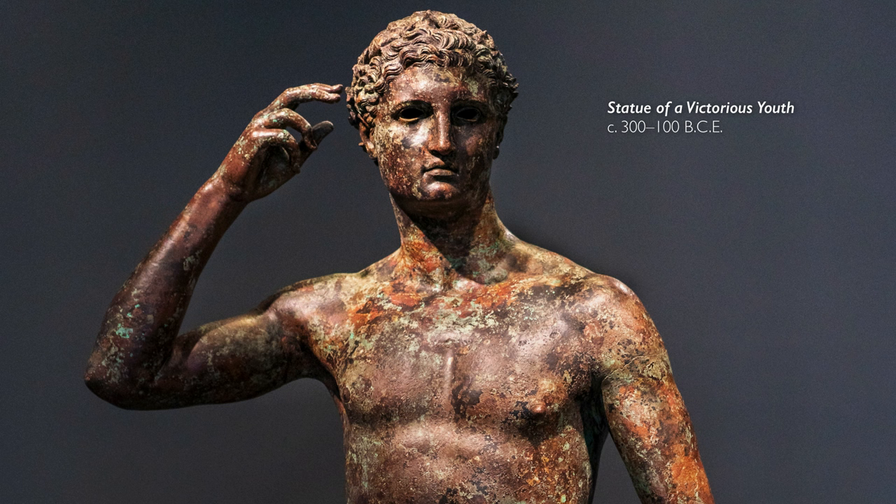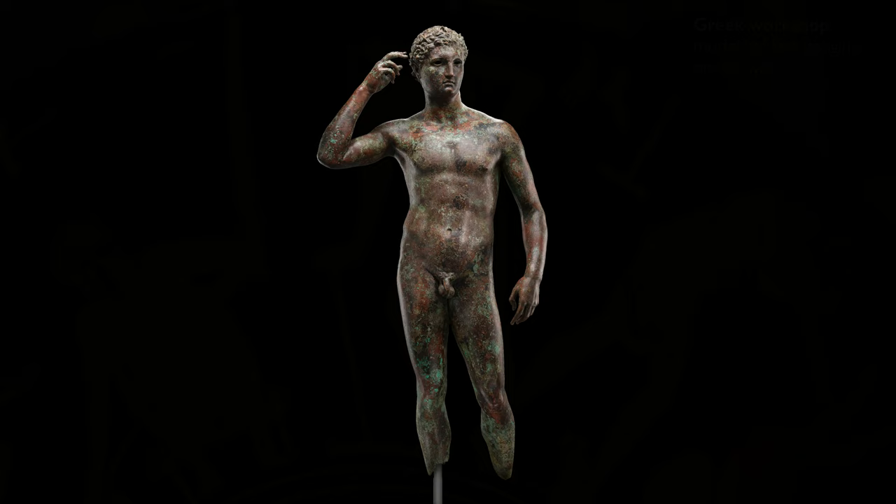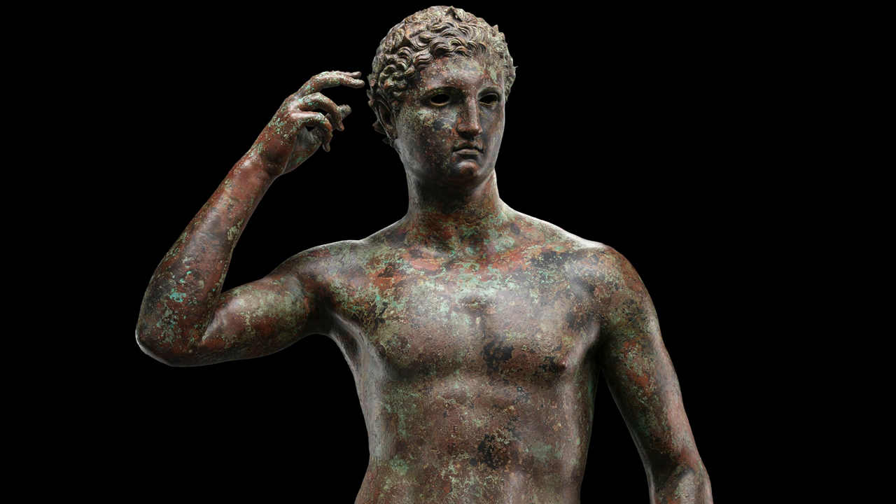These statues were made in molds. From what we know about this statue and other bronzes, it seems that someone like Lysippus would have a lot of models and body parts in different positions. That's how he and his workshop could produce 1,500 statues.